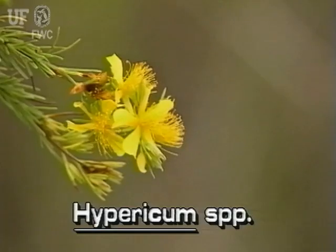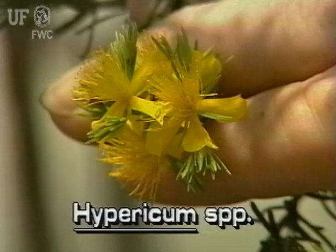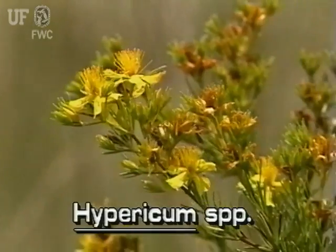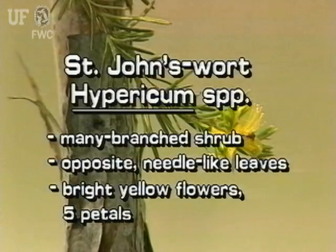St. John's wort flowers are bright yellow to orange-yellow. They have five petals and are about an inch across. They have many pollen-tipped stamens. The shrubby St. John's wort is many-branched, with opposite needle-like leaves.